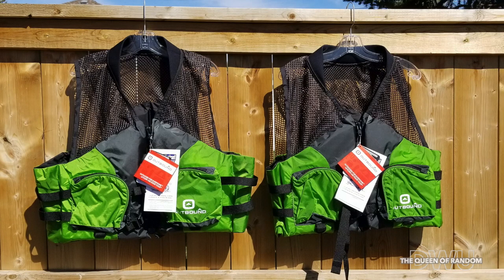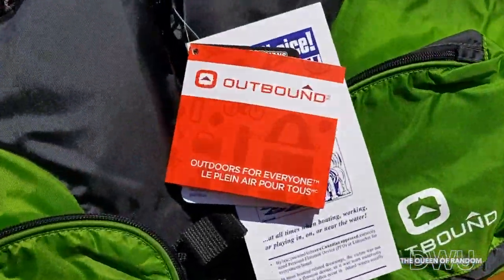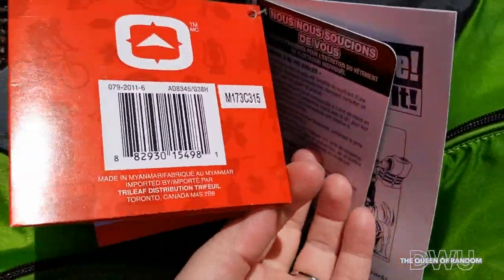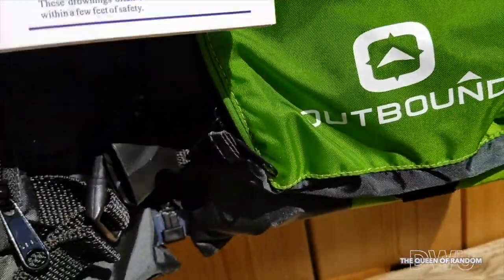Hi there and welcome to my channel. Today I'm going to show you the Out-of-Bounds life jackets from Canadian Tire. If you're looking for a life jacket to keep you afloat and save your life if you happen to fall into the water or need help, most bulky life jackets get very hot, but with the mesh front and back on the shoulders it keeps you from getting too hot.